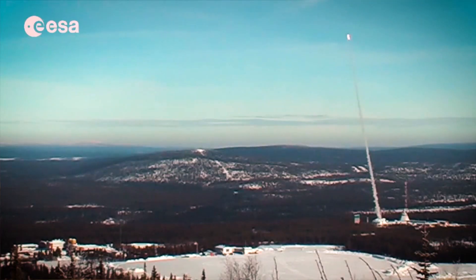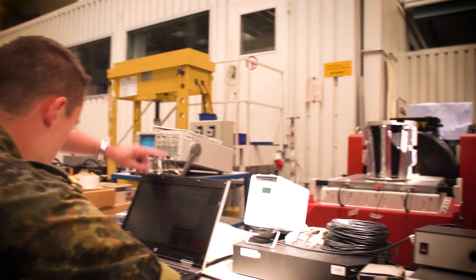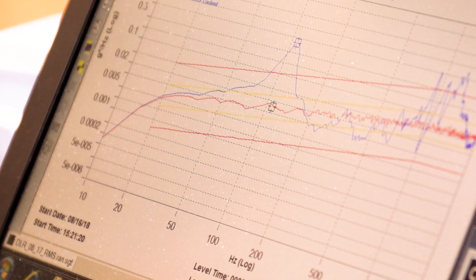We are participating in the program called REXIS-BEXIS. We have 10 spaces on two rockets. FLOMIS is just a small part of a huge experiment called Mirium-2, launched to simulate the entry into the Mars atmosphere.